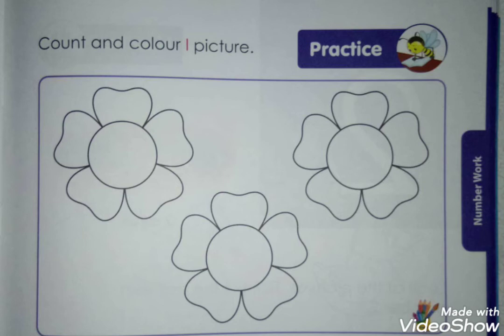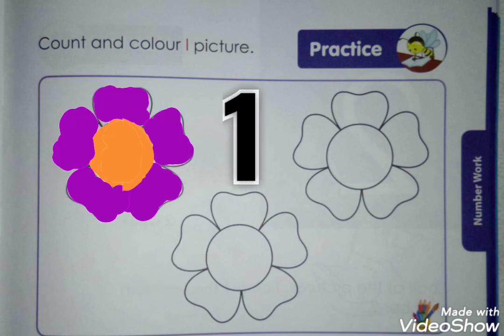Count and color one picture. See, here there are flowers — so picture, right. Apan count karuya: 1, 2, 3. But you have to color only one picture. So, color. Very good.